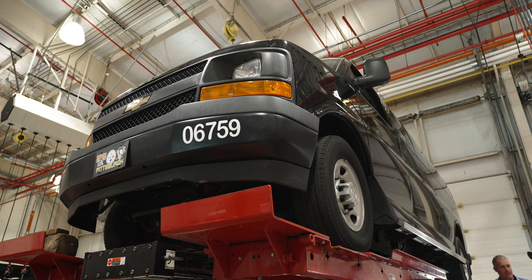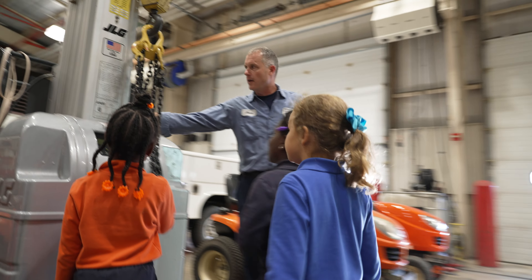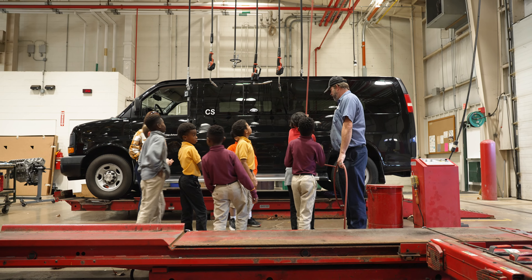I think the entire Career Monday program is great — it gives a lot of career exposure. Certainly here at VEM we're always happy to expose kids at a young age to the possibilities of a career in the technical field, especially the automotive and equipment field, which is obviously near and dear to all of our hearts here.